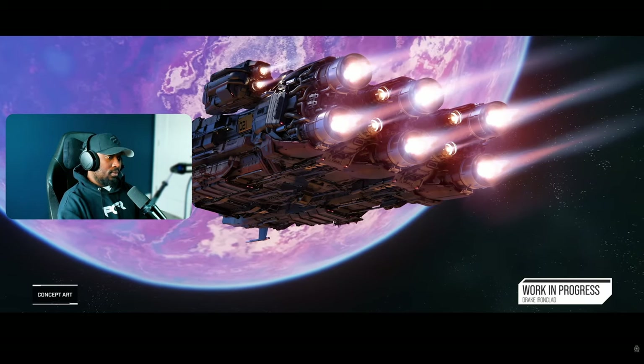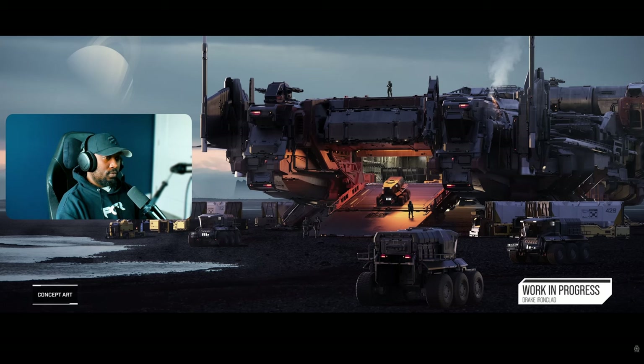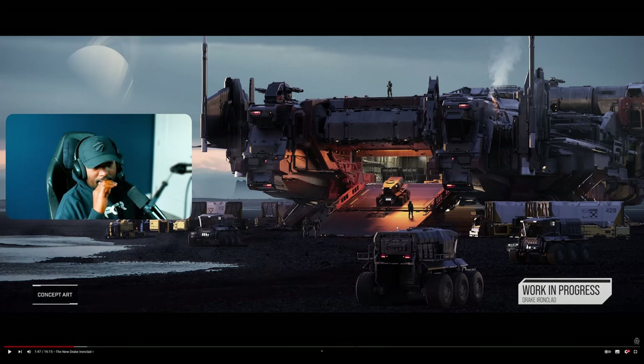The Drake Ironclad is a six-person multi-crew armored freighter. I have to admit the aesthetics of this — this is the very first Drake ship that really impressed me with the aesthetics. Hopefully these concept images translate well into the PU and it looks the way they've designed it. I really like the industrial-slash-military type of look of this vehicle. It looks really sick.